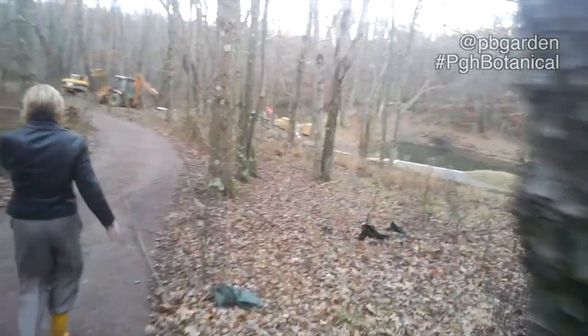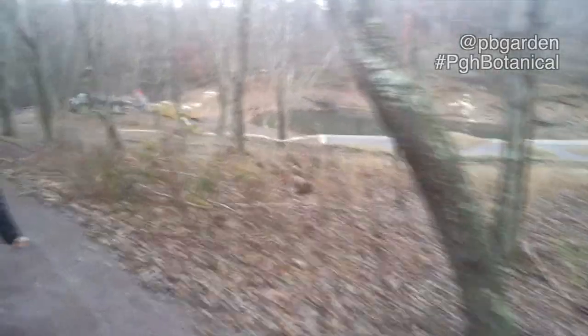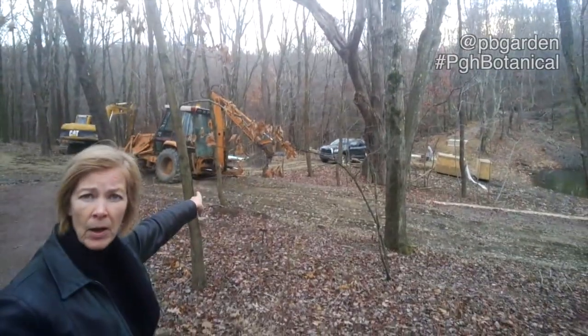In addition, the reclamation work that we're doing makes us the only botanic garden in the United States built on reclaimed coal mining land. And hopefully others can learn from our trial and error and transform some other mining land into something beautiful and green.